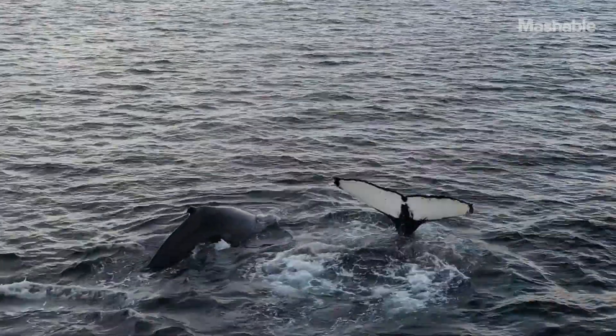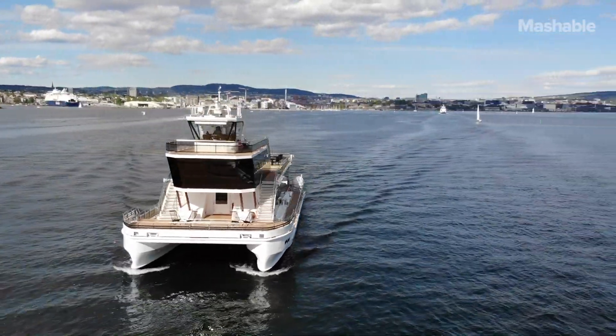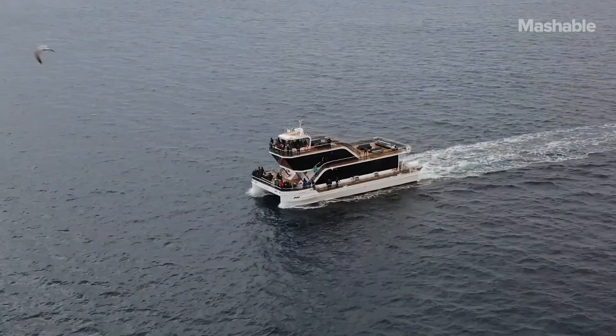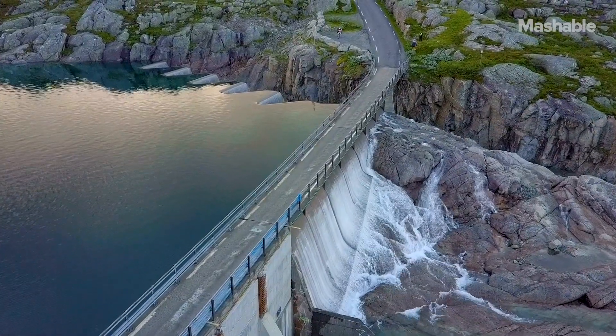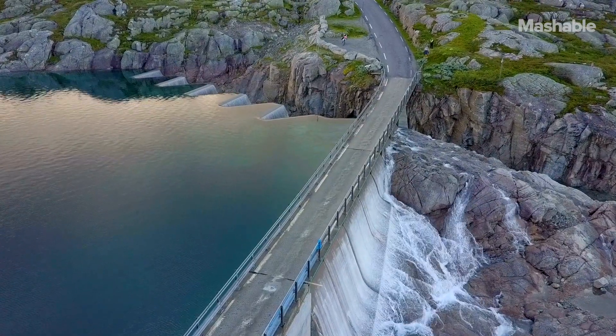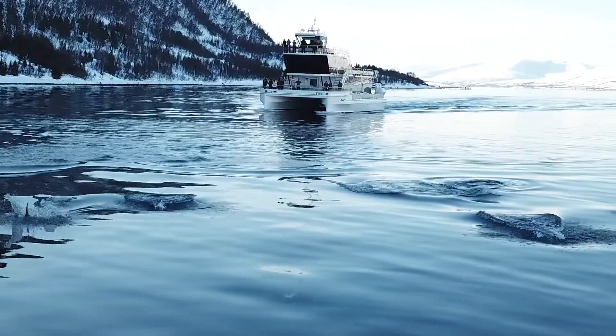Since we started the company two years ago, we've built the ship that we're on right now, which is called the Brim and it's a battery operated ship. It has 800 kilowatt hours of batteries, which means that we can cruise for about 10 hours on electric power. We're operating our ships in Norway and our power production is hydropower, so we're running on 100% sustainable electricity.